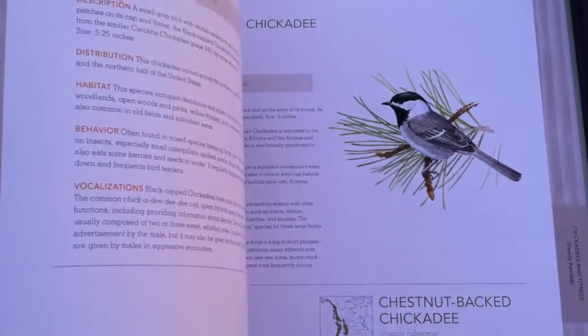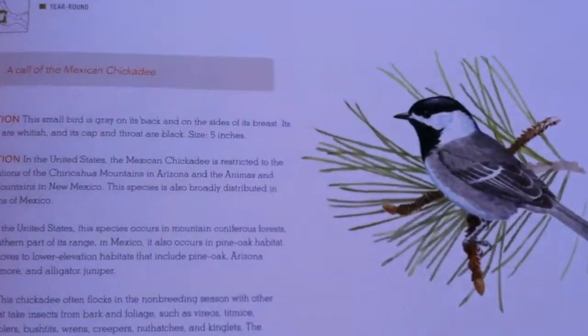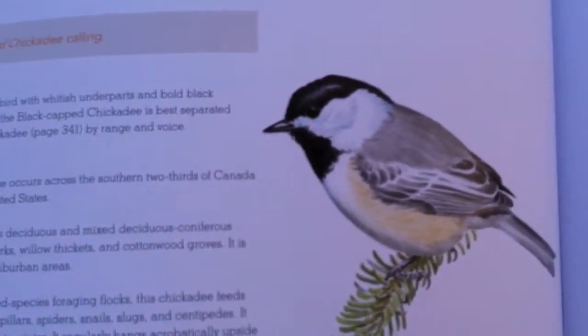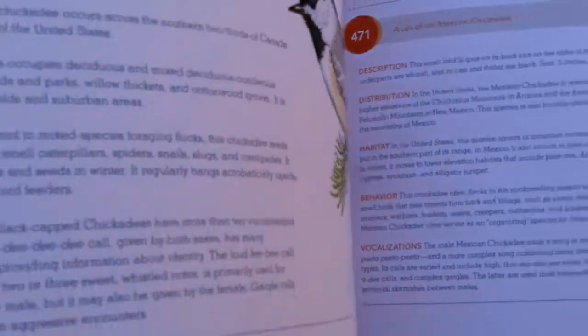It just has a good index. There's a common — well it's a Mexican chickadee, but it looks like our black-capped or Carolina chickadee we have around here in Indiana parts. It's got very good illustrations.